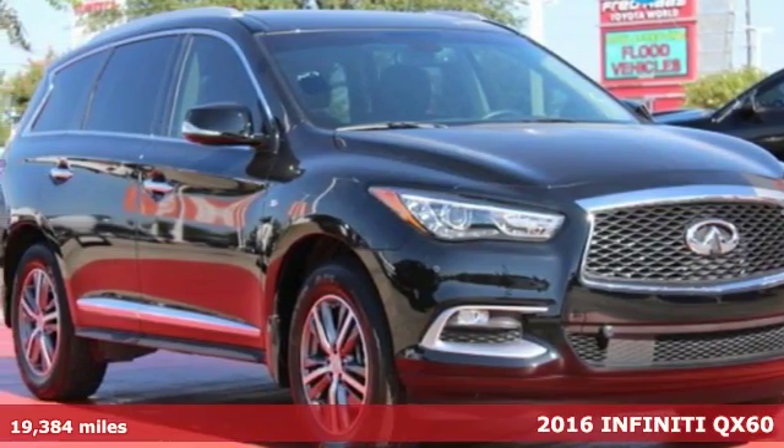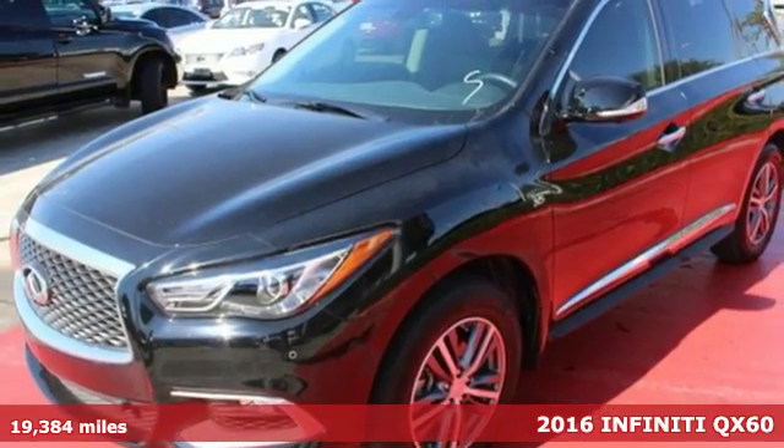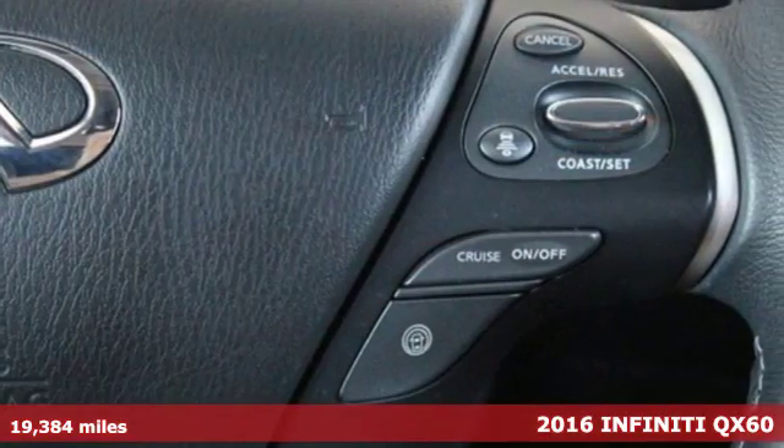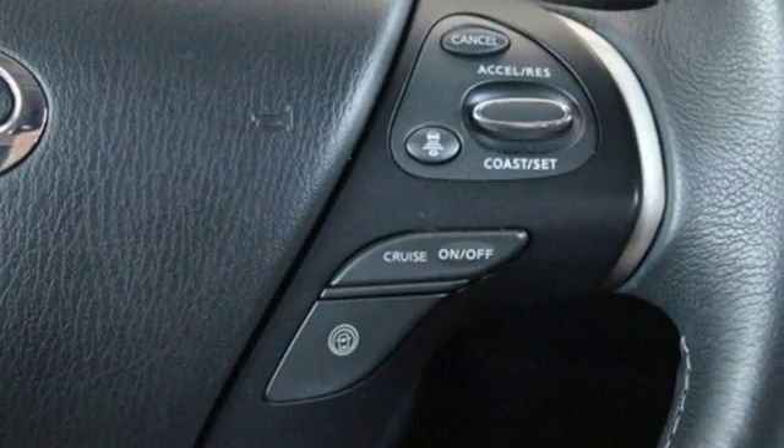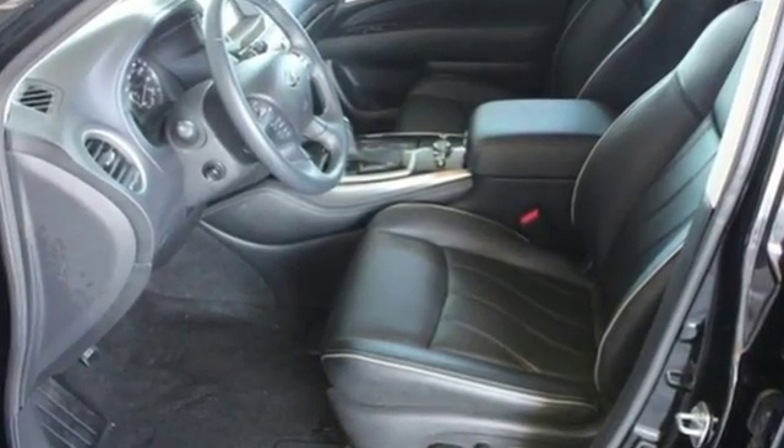It's a 2016 Infiniti QX60 — the perfect marriage of performance and practicality. This QX60 boasts a beautiful and versatile cabin with room for seven, while the engine delivers the power to make driving fun.